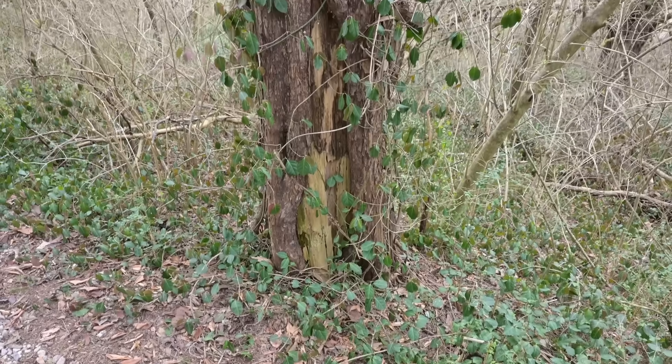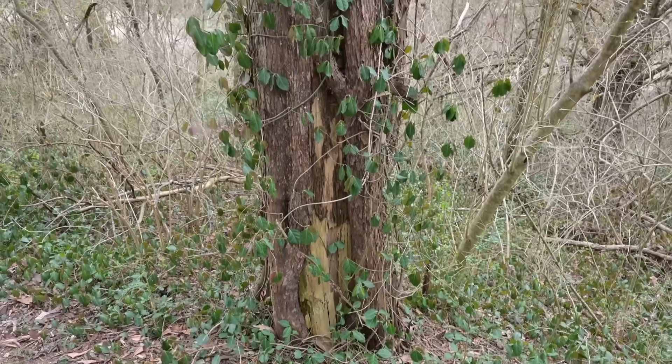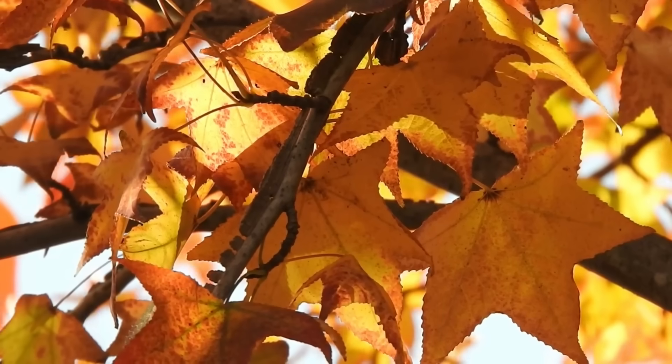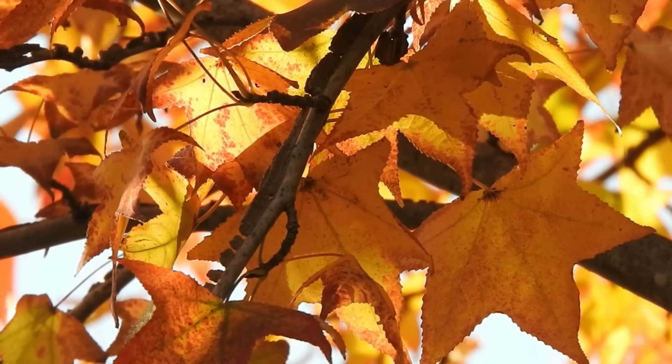If you've spent much time in the world of native habitat management, you've probably heard of some individual plants being complained about on a regular basis. Most of these are invasive species, which makes sense — all of us native habitat managers are trying to remove them. But some of this dislike is directed at native species, like this tree growing here.